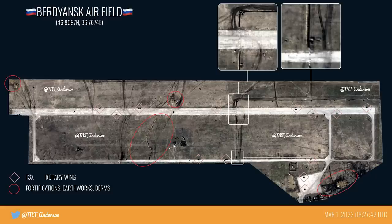Here is the latest image, shared by M.T. Anderson, from March 1st. We can see that Russia continues to fortify Berdyansk Air Base, likely against potential sabotage in the region and partisan activity.